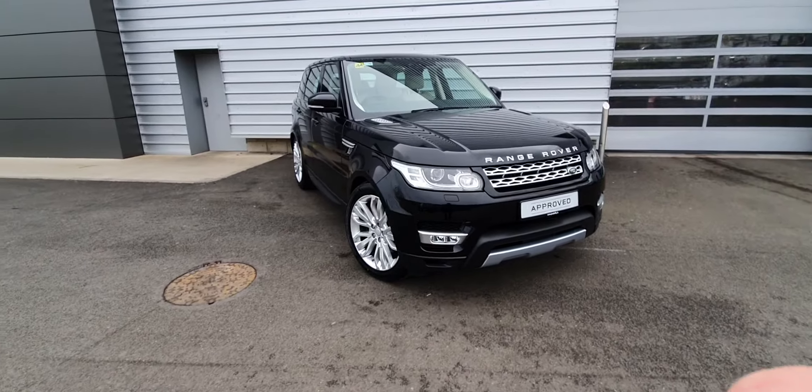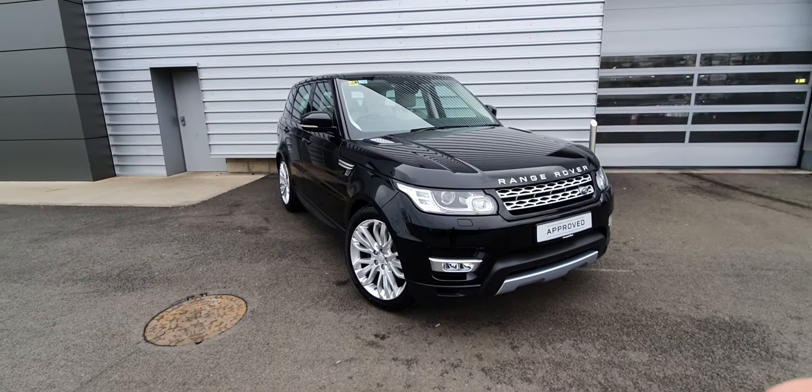Good morning, you're very welcome to Joe Duffy Land Rover. Today I'm here to show you this 2017 Land Rover Sport HSE.